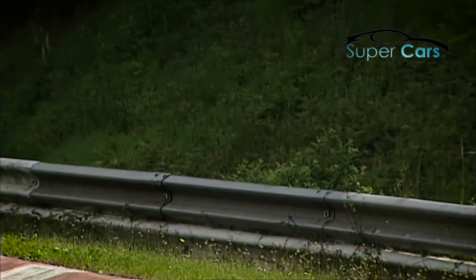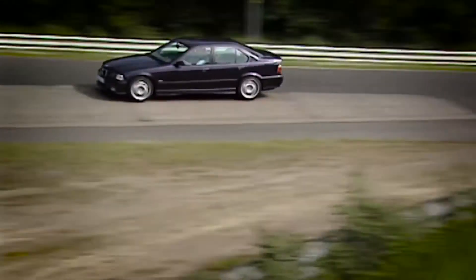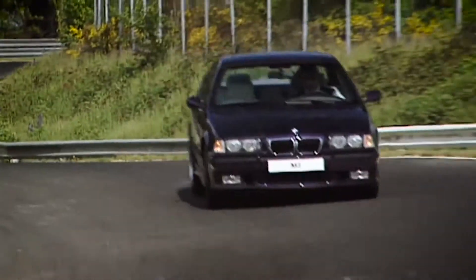After starting the engine, you notice this is not a normal engine. And when you keep your foot on the accelerator and the engine revs up until 8,000, you know this is almost like a racing car.